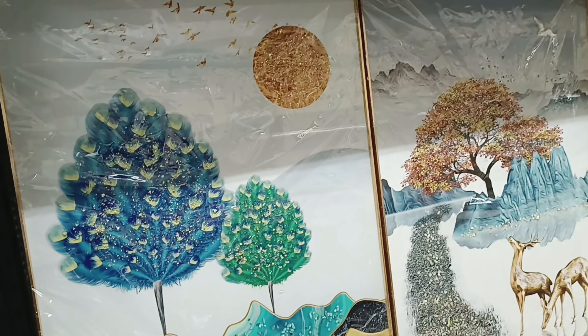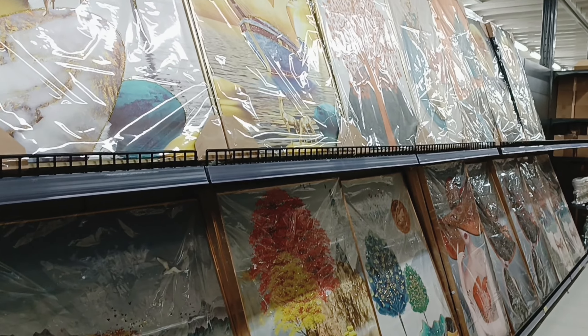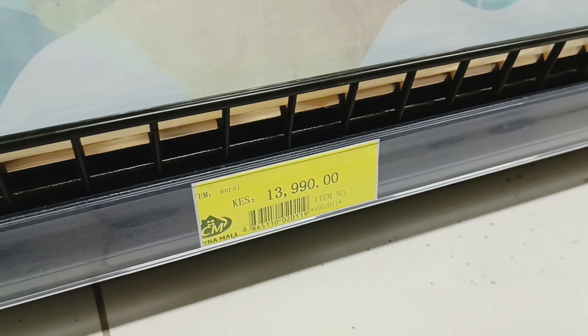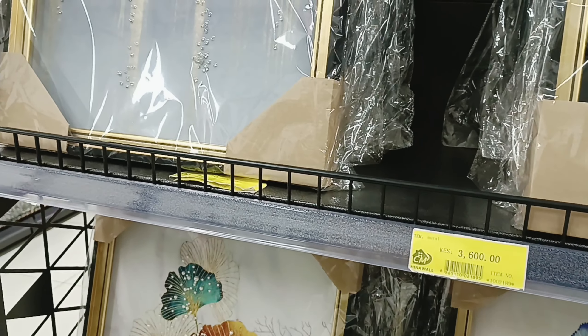Then they have these huge art pieces, so if you want to make a statement, this would be great for your living room or bedroom — however you choose to decorate your home.